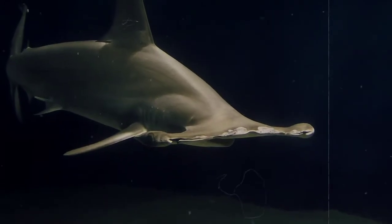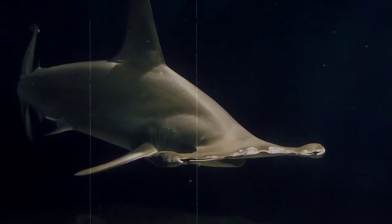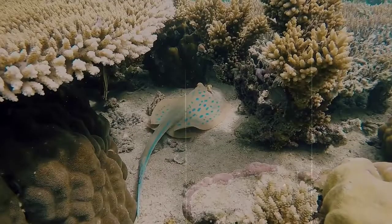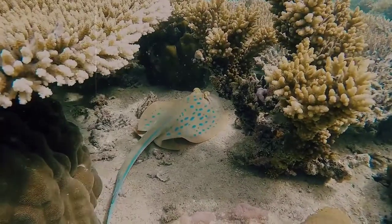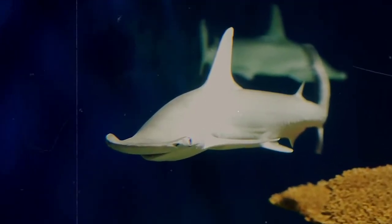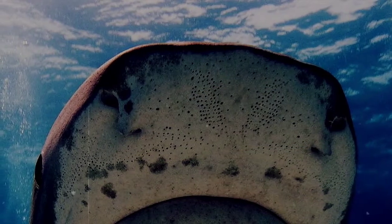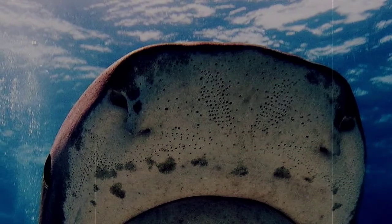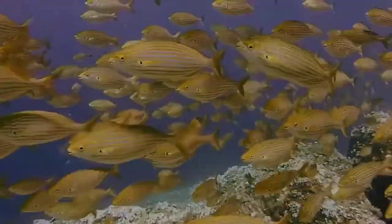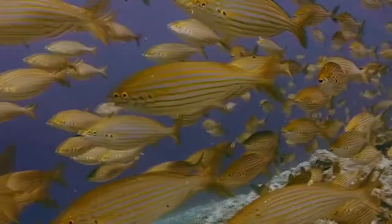With their eyes positioned at the tips of their face, hammerheads are allowed a 360-degree vertical view of their world, meaning they can keep a pretty close eye on potential meals. Of course, this does mean that they are a bit lacking in the ability to see right in front of them. They make up for this with sensory organs called ampullae of Lorenzini, which are also found in other cartilaginous fish. The ampullae of Lorenzini are used to detect electric fields in the water. All living organisms give off some sort of electric field, and hammerhead sharks are able to pick up on that.